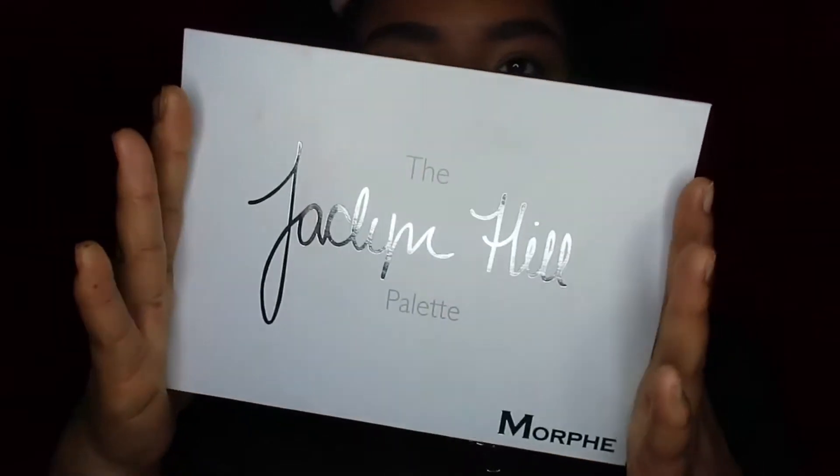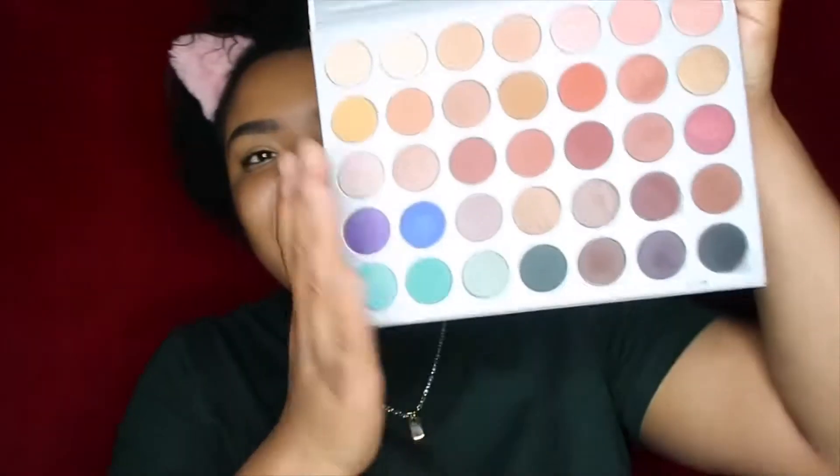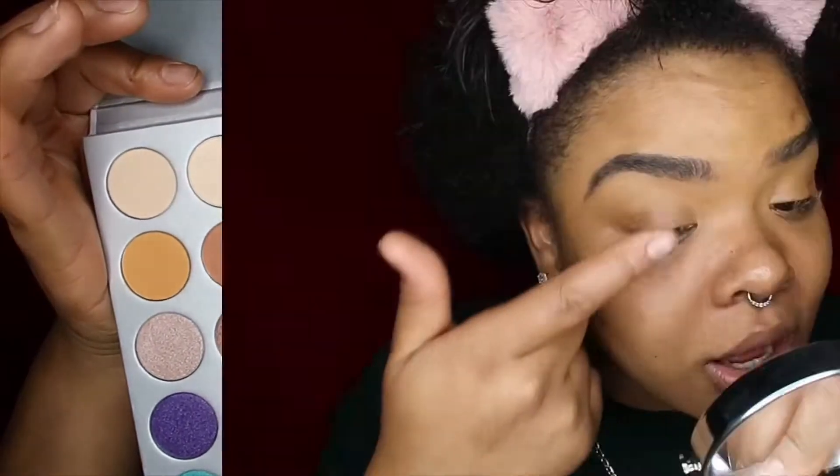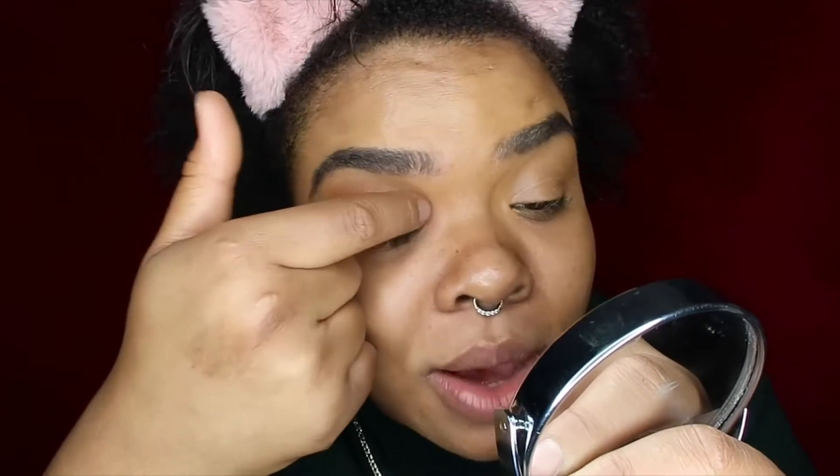One of my co-worker's girlfriends gave me this palette brand new — she gave it to me because she never used it. I used it once on my best friend but I have yet to use it on myself, so today will be the day: the Jaclyn Hill x Morphe palette. I'm so excited! Shout out to Cynthia for this palette, I appreciate you girl. I hope you're watching and subscribed to my channel.